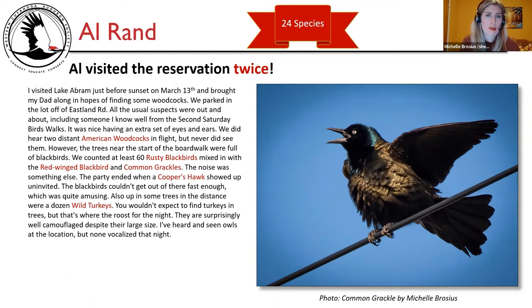Al Rand saw 24 species over two visits. He says: I visited Lake Abram just before sunset on March 13th with my dad, hoping to find woodcocks. We parked off Eastland Road. We heard two distant American woodcocks in flight but never saw them. However, the trees near the boardwalk were full of blackbirds — at least 60 rusty blackbirds mixed with red-winged blackbirds and common grackles. The noise was something else. The party ended when a Cooper's hawk showed up and the blackbirds scattered. Also in trees in the distance were a dozen wild turkeys roosting for the night — surprisingly well camouflaged despite their large size.